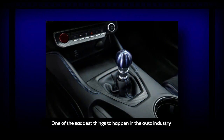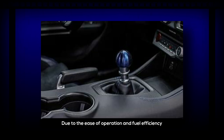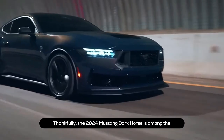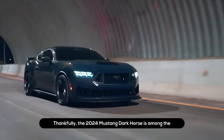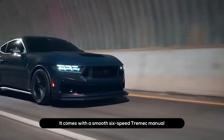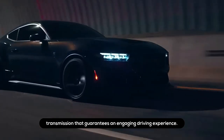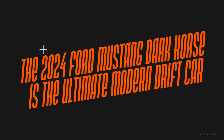The 2024 Ford Mustang Dark Horse is available with a manual transmission. One of the saddest things to happen in the auto industry in recent decades is the death of the manual transmission. Due to the ease of operation and fuel efficiency of automatics, the stick shift has become so rare that only a handful of young drivers know how it works. Thankfully, the Mustang Dark Horse is among the few cars keeping the beloved stick shift alive, offering a smooth six-speed Tremac manual transmission that guarantees an engaging driving experience.